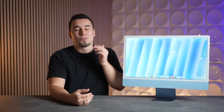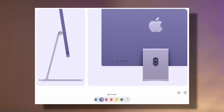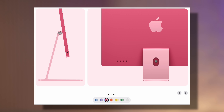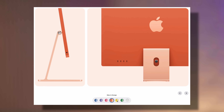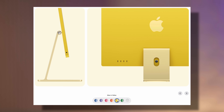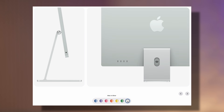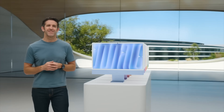Number ten: new color options. Blue is back but lighter, there's a brand new purple, a new pink that's actually much more pink than before, orange, a very light new yellow, a new green, and a silver that's even brighter than before. It's great that people have more choices to match their personality and home aesthetic.